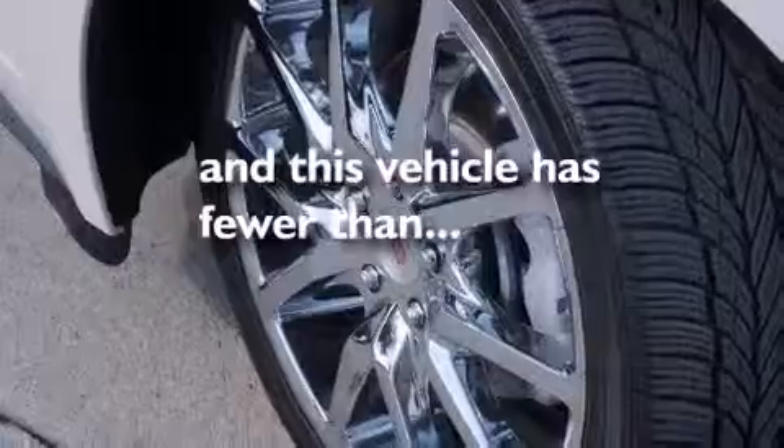Additional features include air conditioning, cruise control, and the vehicle has fewer than sixty thousand miles on the odometer.